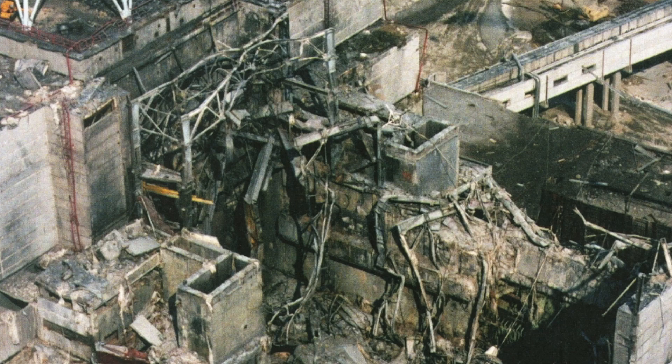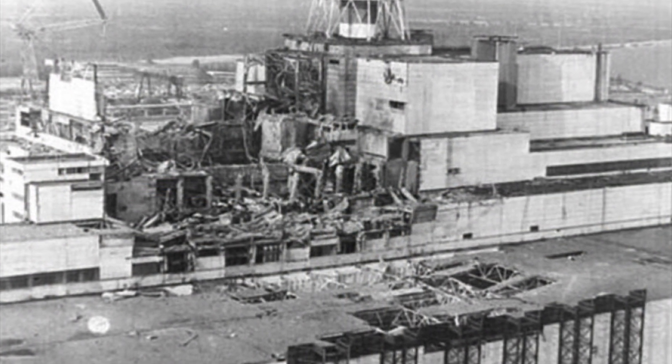37 years ago, the largest accident in the history of nuclear power occurred at the Chernobyl nuclear power plant in the USSR, as a result of the explosion and subsequent destruction of the fourth unit of the power plant. Huge amounts of radioactive substances were released into the environment. The 30-kilometer zone around the power plant was declared a red exclusion zone, but much has changed since then — it is safer both in the exclusion zone and inside the destroyed power unit, where there is still a radioactive, non-cooling formation that should not be approached.